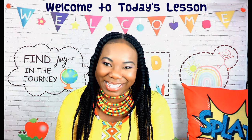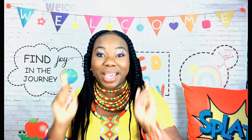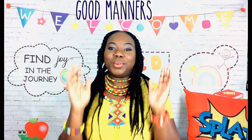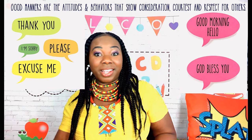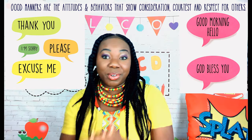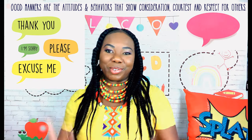Welcome to today's lesson. In today's lesson we are learning all about good manners. What are good manners? Good manners are the attitudes and behaviors we show to others that show consideration, courtesy, and respect for those around us.